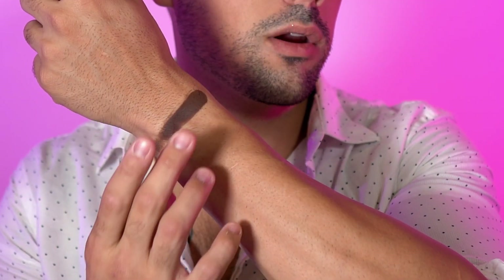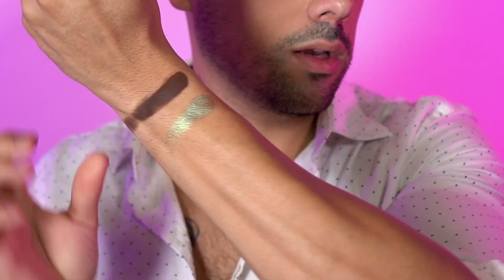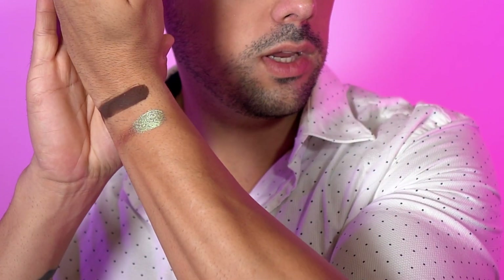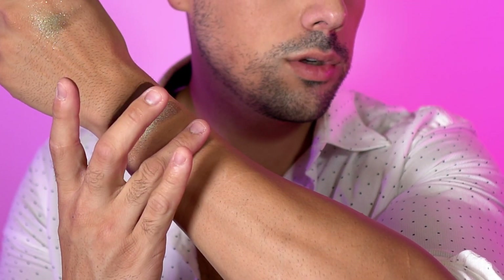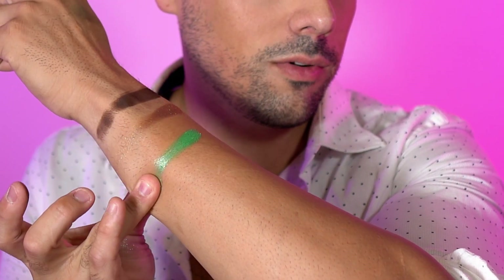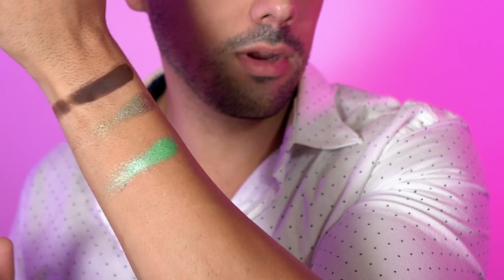Next we have margarita, which is a duochrome shade. It's a beautiful shifting shade with greens and reds and it's super gorgeous. Then we have mock mirage, which is a beautiful ultra reflective green.